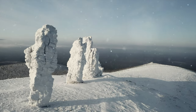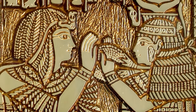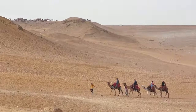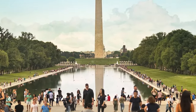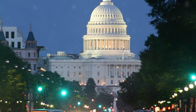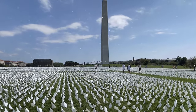Across the globe, monoliths stand tall, silent sentinels of both the past and the present, their origins covered in mystery and their purposes often unknown. From ancient structures carved thousands of years ago to modern marvels that seem to appear overnight, these towering stones have sparked curiosity and sometimes even a little bit of fear. Are you ready to unravel the secrets they hold?